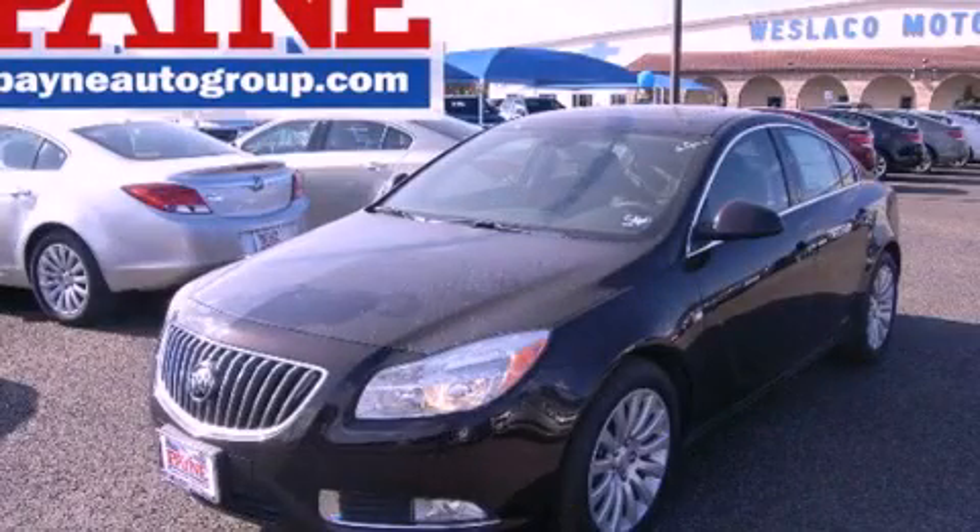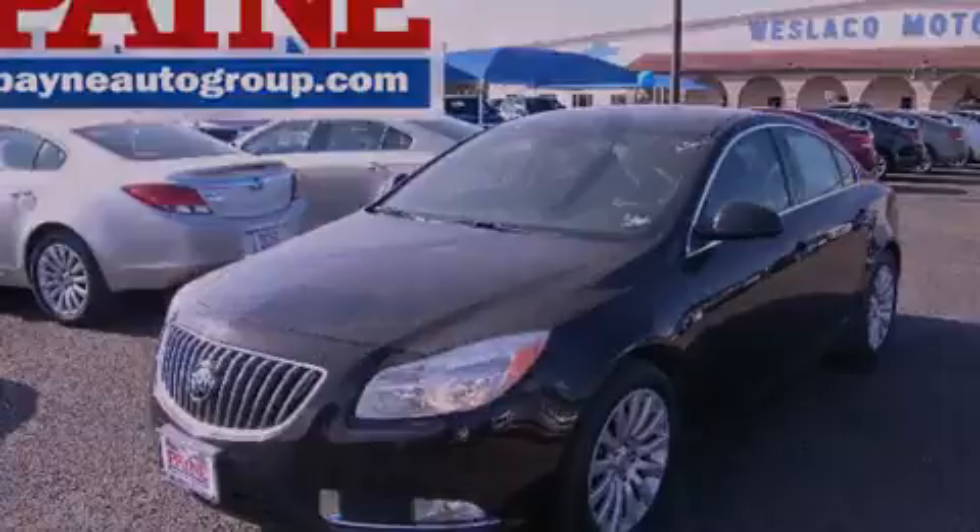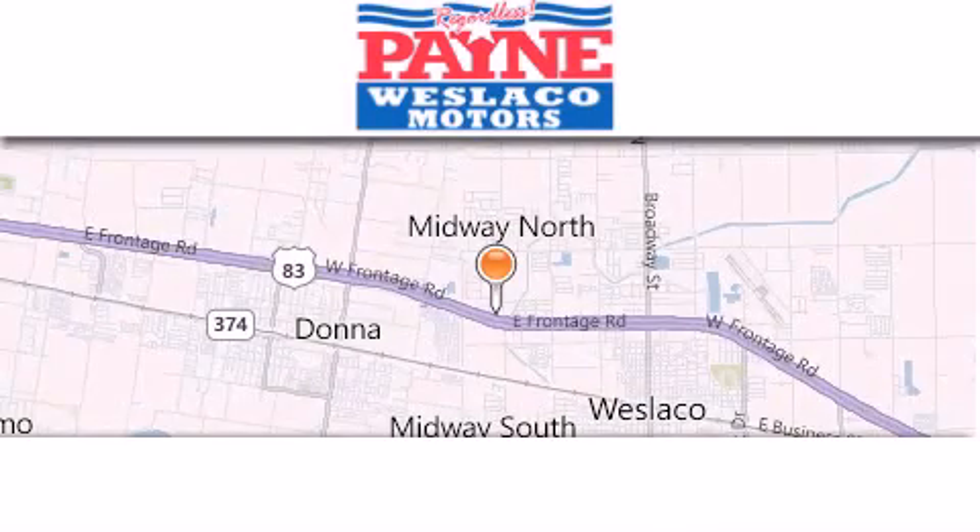Call or visit us right now and arrange your test drive today. Thank you for considering Payne Westlaco Motors for your next luxury vehicle.